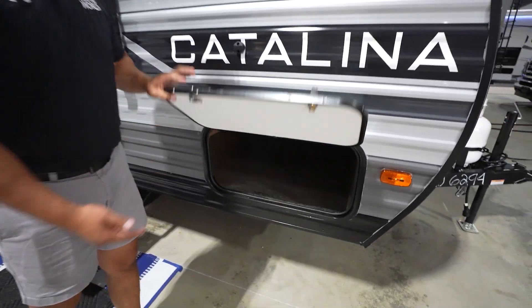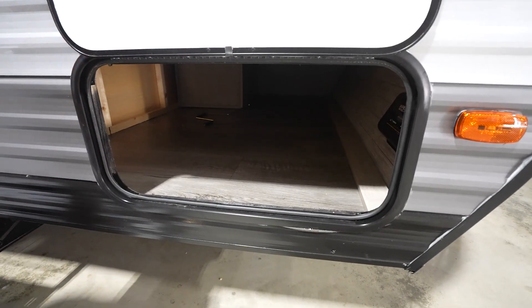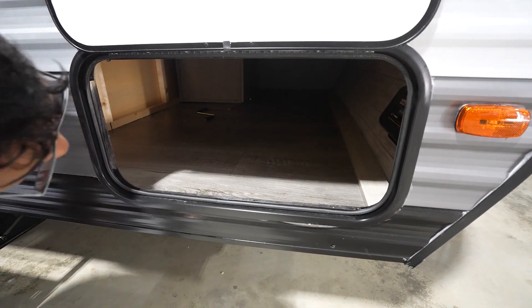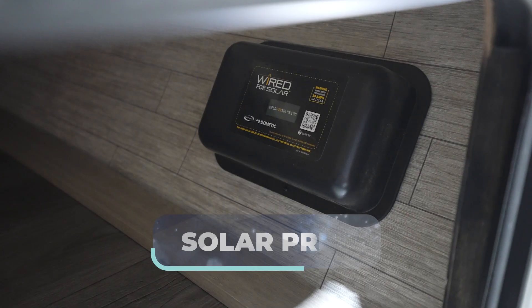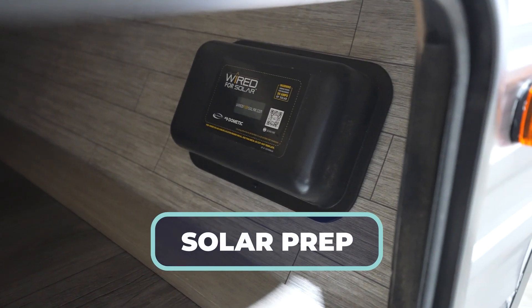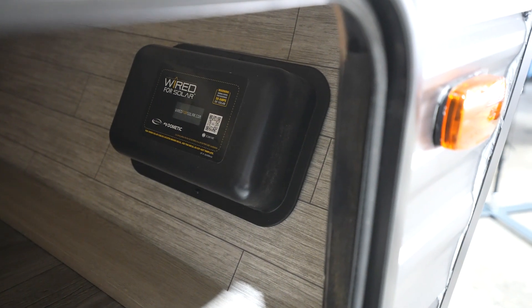Taking a look at the storage, the fact that it is a magnetic catch — always a big fan of that. It's actually pretty good storage space in there, pretty ample. And right over here is the solar prep. So you can see if you do get solar, the solar controller is already right there — it is already prepped for it, which I love.